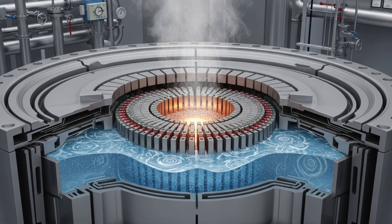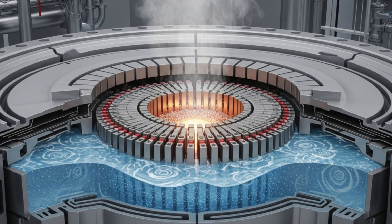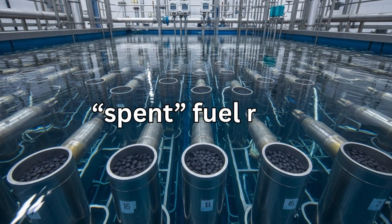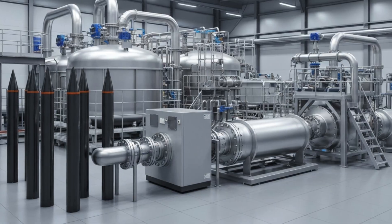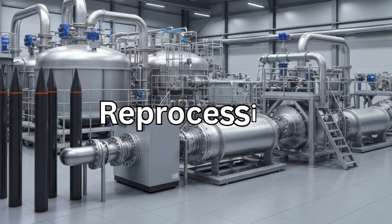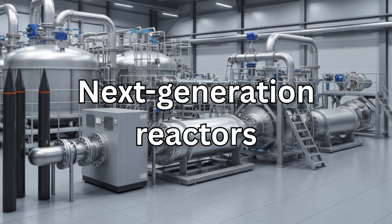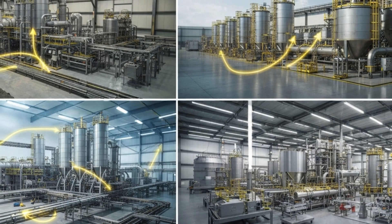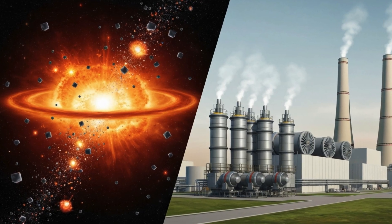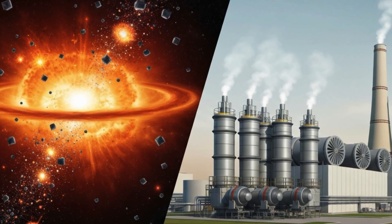What's fascinating is that only a small fraction of uranium's potential energy is used in a reactor. Most of it remains unused inside spent fuel rods. That's why the future of uranium isn't just mining — it's recycling, reprocessing, and even next-generation reactors that can use this leftover energy. So the story of uranium is still unfolding, a story that began in exploding stars and may guide the next century of clean energy.